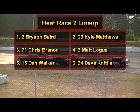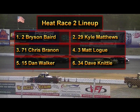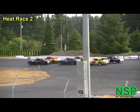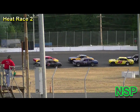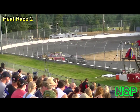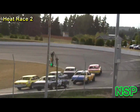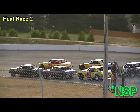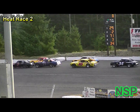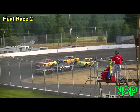The 71 out of Olympia, Washington, sponsored by Lowman's Automotive Repair, Capital City Honda, Car Crazy Window Tinting, and DNS Light Truck and Auto — that is Chris Brannan. On the outside of the front row in the 29 car out of Tacoma, Washington, sponsored by Tattime Tattoo, Photos by Stormy, and the Haven Pub — it is Kyle Matthews. And starting on the pole in the two car, your trophy dash winner out of Centralia, Washington, sponsored by Brown and Sons Premium Cigars, Sumner Pawnbroker, and Prestige Truck — Bryson Baird.